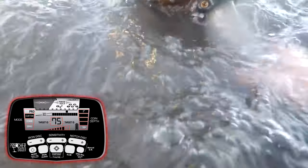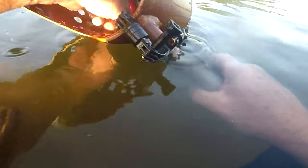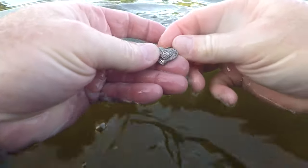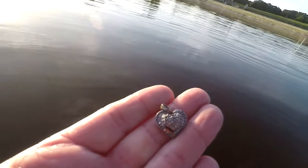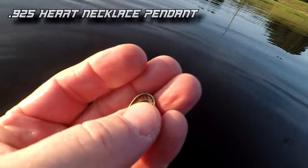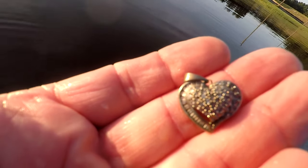I was getting a 75 — I thought it was going to be a penny, sounded just like one. But it ended up being a silver diamond-encrusted heart locket or heart necklace. I'll take that. I don't think the diamonds would be real — maybe real chips, but not big real diamonds. Let's keep swinging, make some more shallow passes and some more deep passes, and see what else we can get.